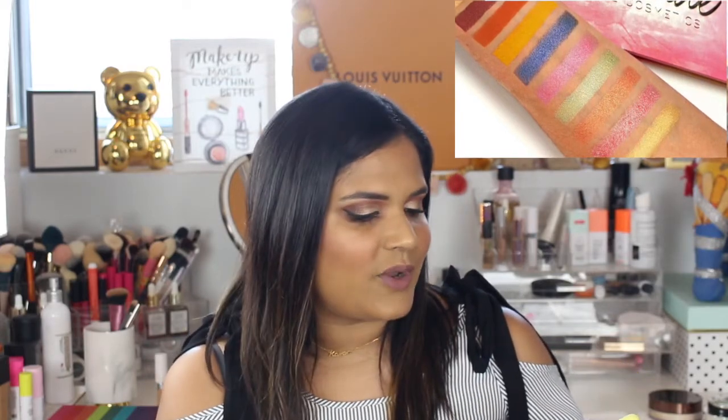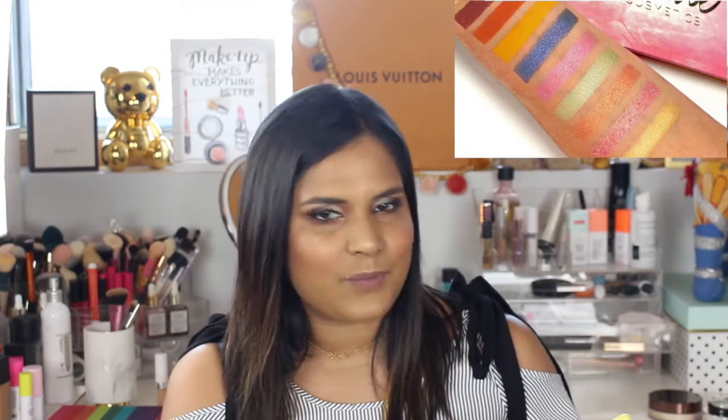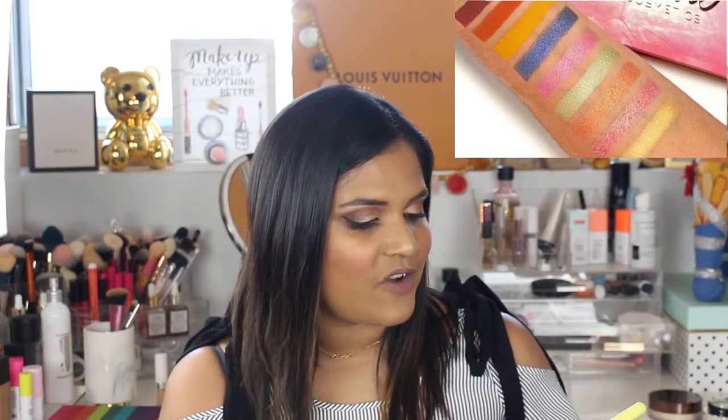I really like the shimmer colors. I wish she had thrown in a matte green and a matte purple — I think that would have made it really interesting. But I don't hate it, so I'm on the fence. I feel like I've already talked about the palette, but I'm going to talk about it again anyway.